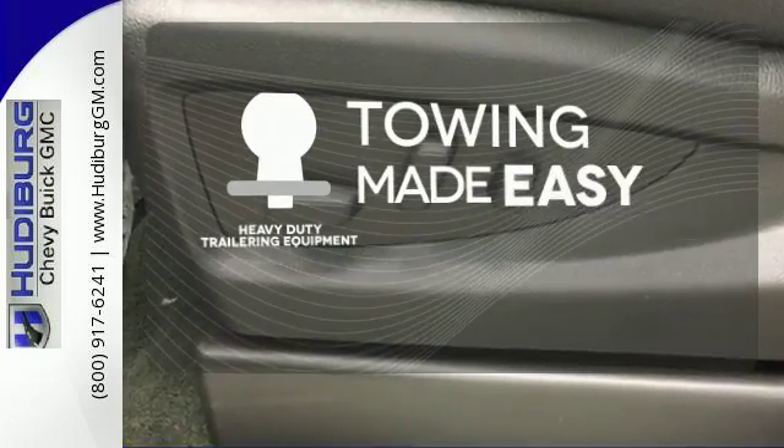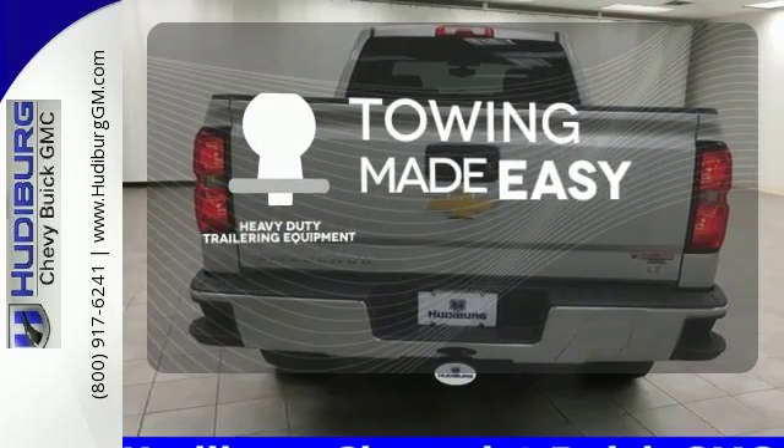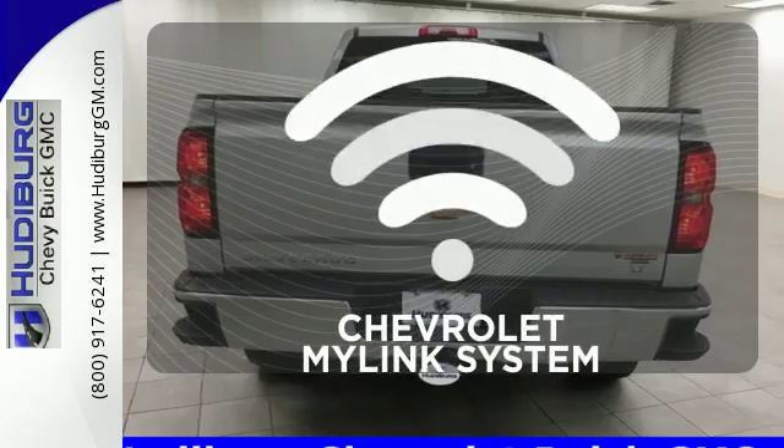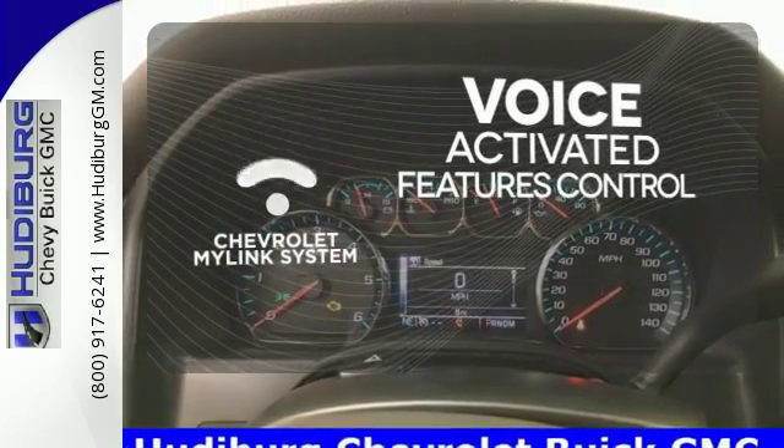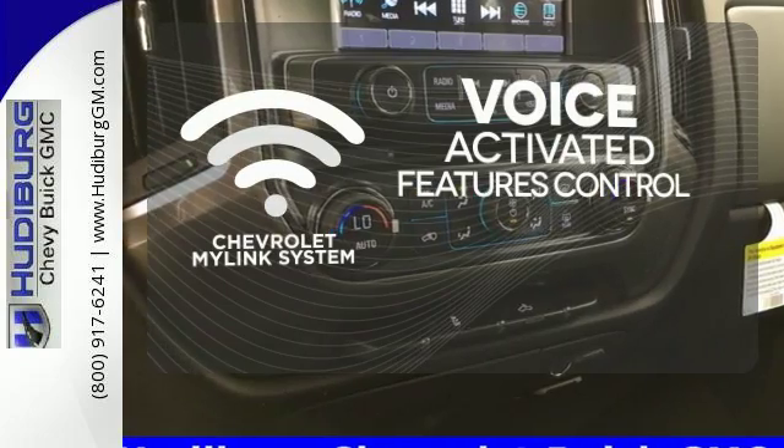The heavy duty trailering equipment is a must have to tackle any project. Streamline your smartphone, digital media devices and more with the attractive and seamlessly integrated Chevrolet MyLink system.